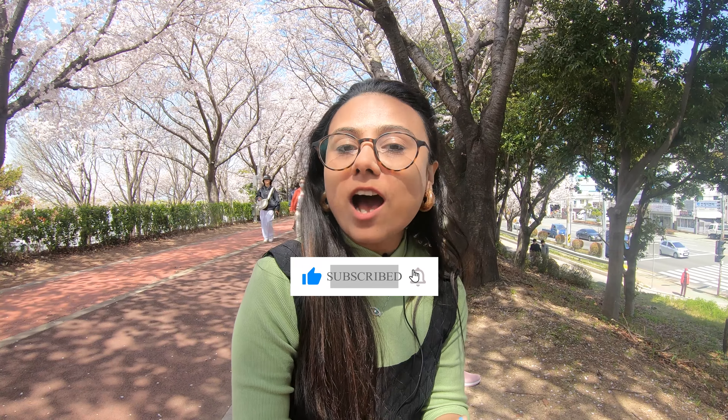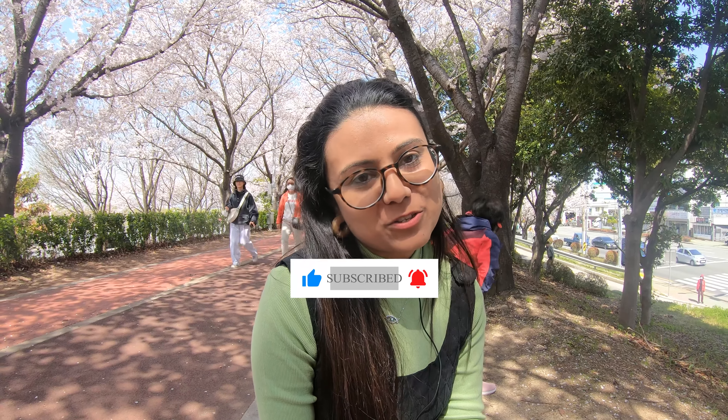Hey guys, welcome back to my channel, His Cam Her Backpack. Today we have our third day in Korea and we are going to enjoy the Cherry Blossom Festival. We are going to enjoy it at Saamnak Ecological Park — not exactly the park itself, but a walkway that is parallel to the park. The Cherry Blossom is in full bloom, and I think this is one of the best places we have found in Busan.